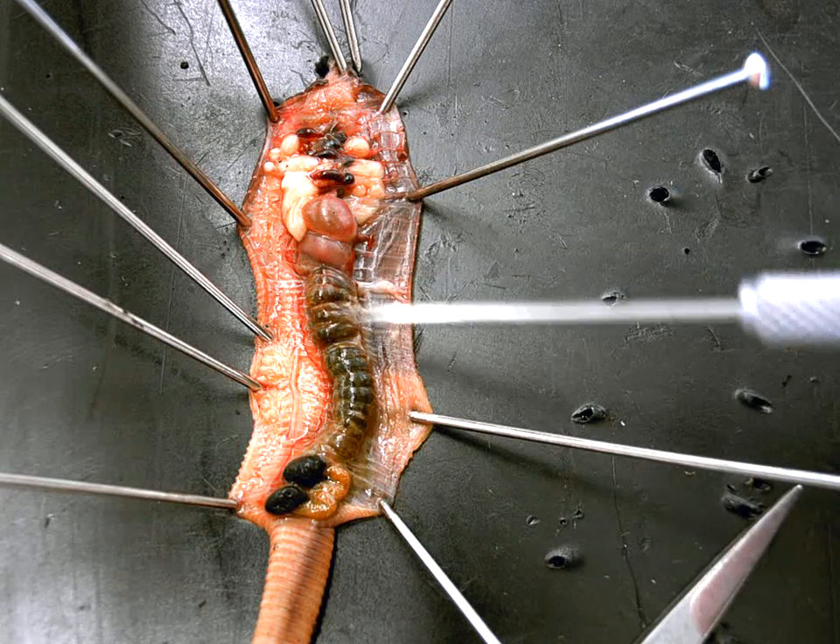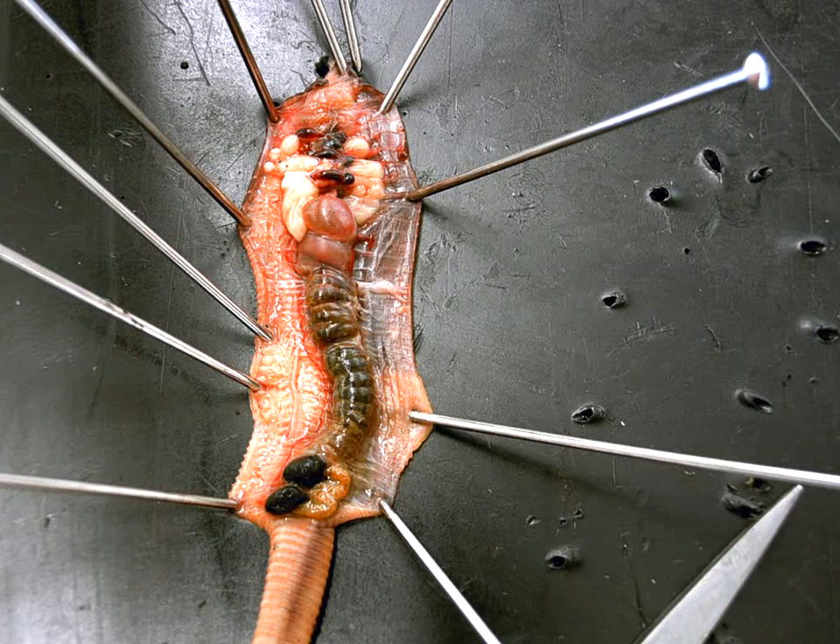Then we have this big green thing. What's this green thing? The intestine. Function of the intestine? Absorb nutrients.